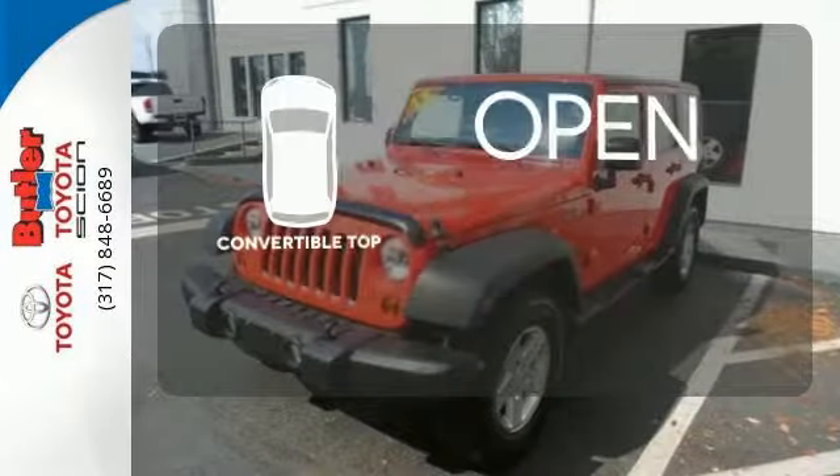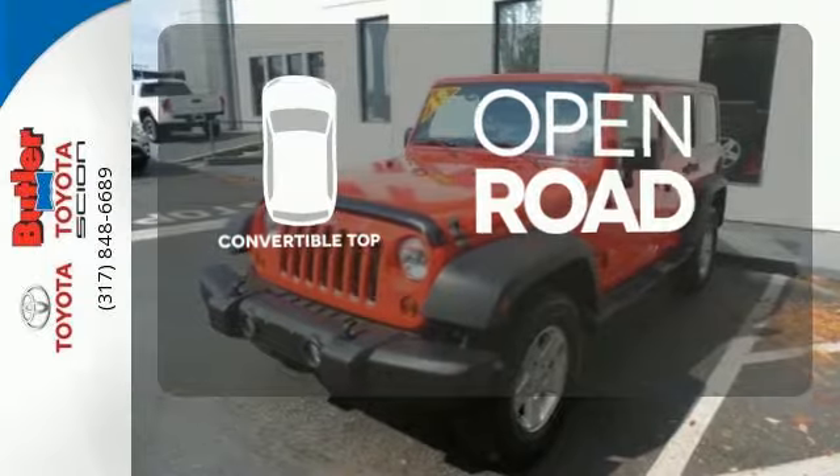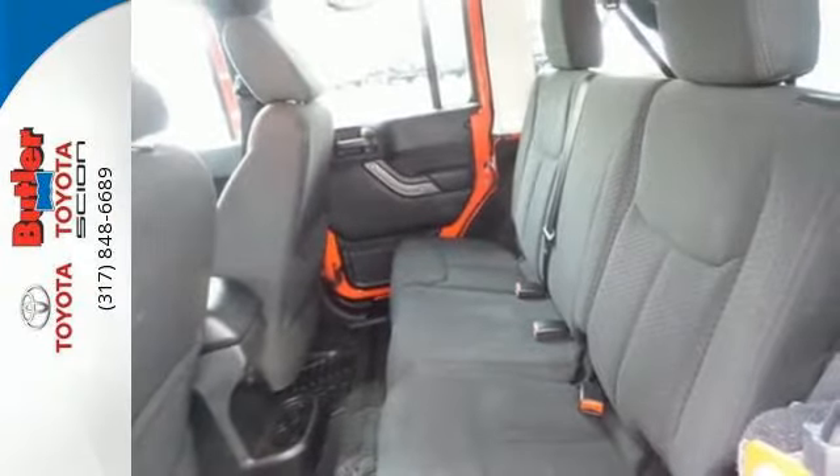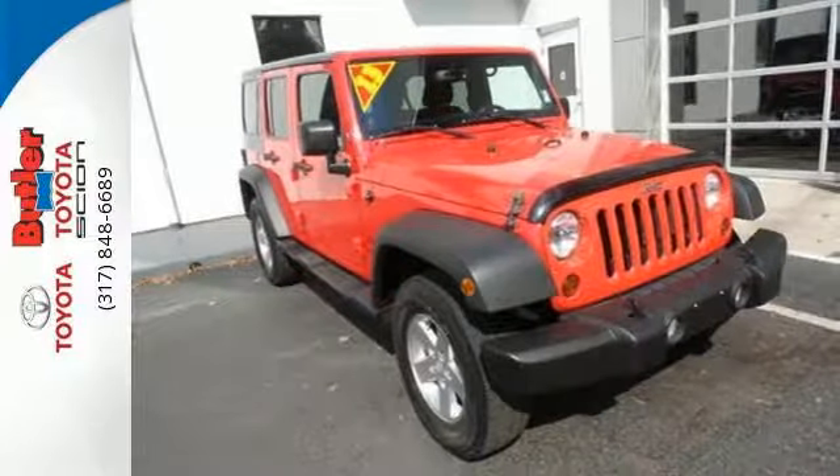The feel of the open road takes on a new meaning with the convertible top. Enjoy the ultimate off-road experience in this 2013 Jeep Wrangler Unlimited today.